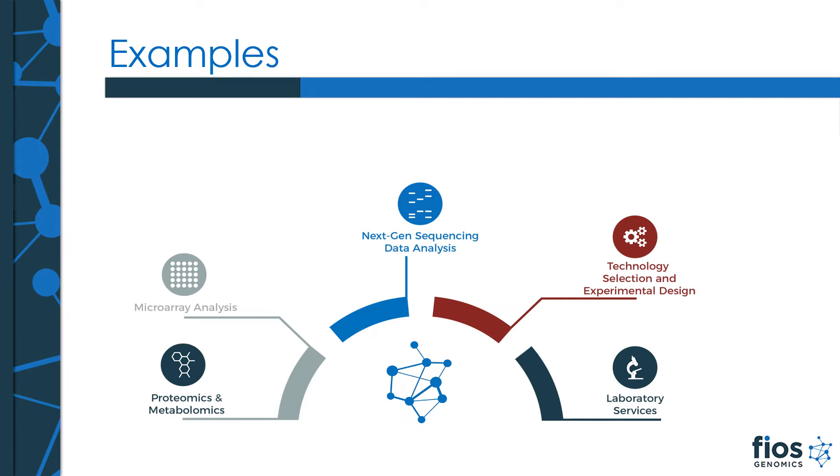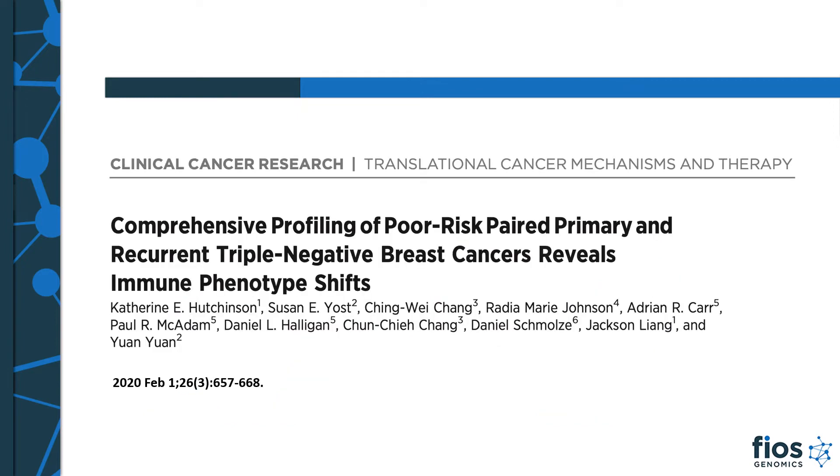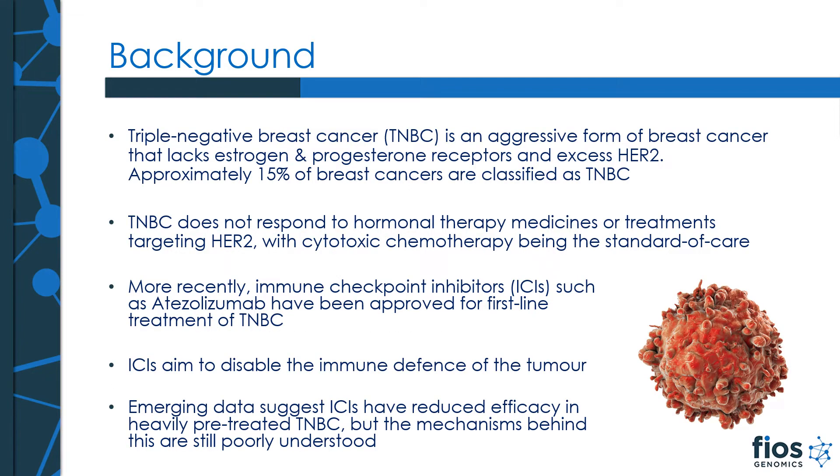That was a very high level example. I will now move over to a more in-depth oncology case study. This study, which was published last year together with Genentech, is focused on understanding the role of the immune system in the progression of triple negative breast cancer from primary to metastatic disease. While authorship is not something that we asked for, we were offered authorship following our in-depth involvement in the project, and we were of course more than happy to accept that. First, a bit of background to the study.